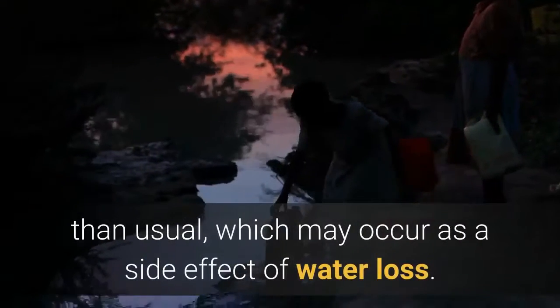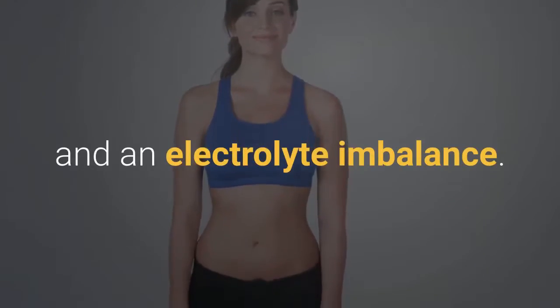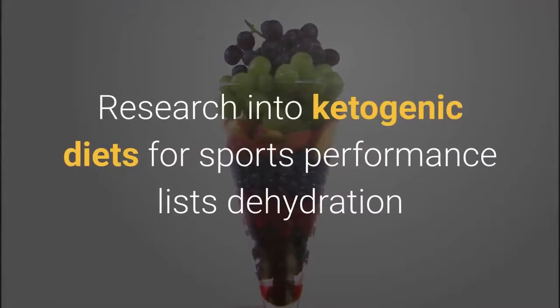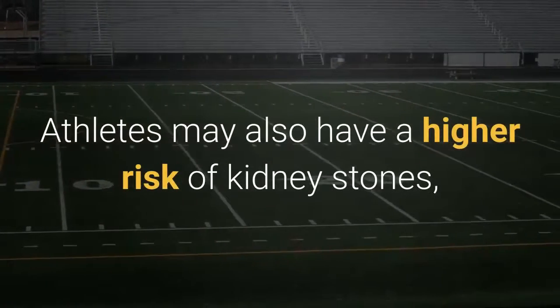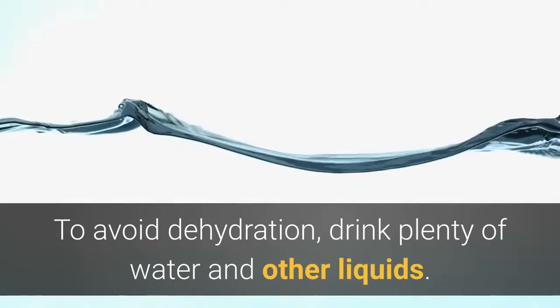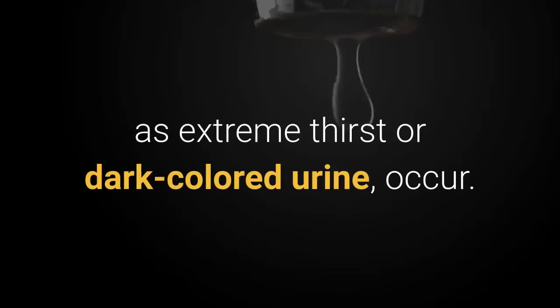3. Thirst. Ketosis may cause some people to feel thirstier than usual, which may occur as a side effect of water loss. However, high levels of ketones in the body can also lead to dehydration and an electrolyte imbalance. Both of these reactions can cause complications. Research into ketogenic diets for sports performance lists dehydration as a side effect of ketosis. Athletes may also have a higher risk of kidney stones, which is a complication of dehydration. To avoid dehydration, drink plenty of water and other liquids. See a doctor if symptoms of dehydration, such as extreme thirst or dark-colored urine, occur.